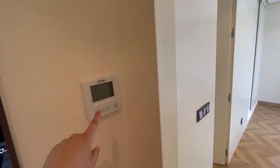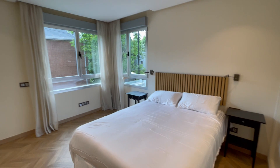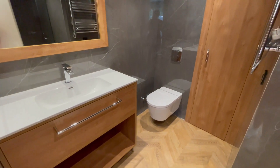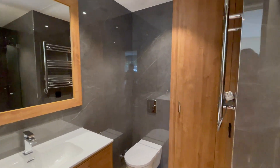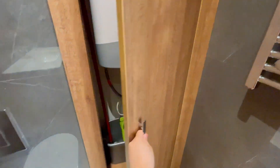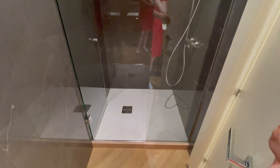We have a heating unit here, and this is the bedroom with an ensuite bathroom. The bathroom comes with a sink, toilet, mirror, a heating unit, and a unit for the hot water. From this side you can check the shower.